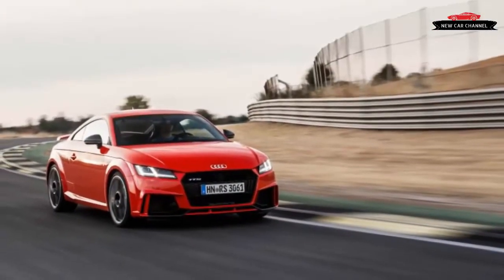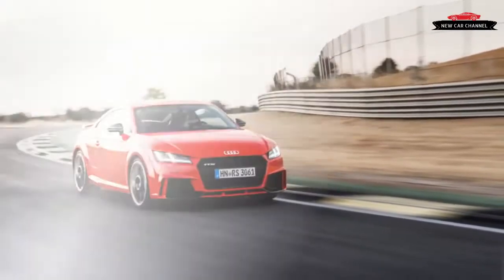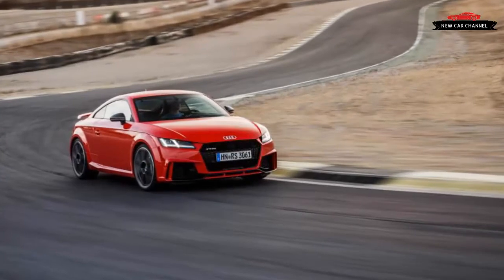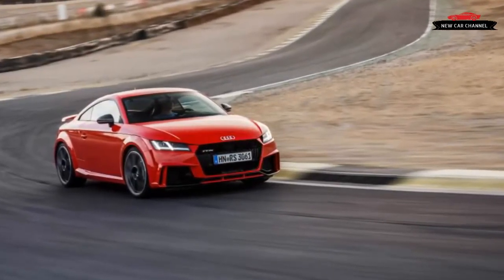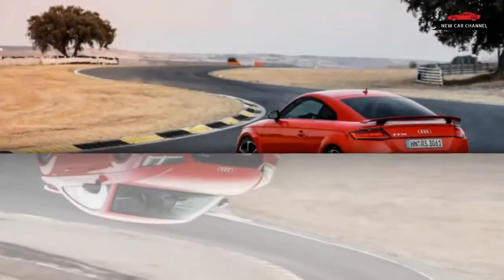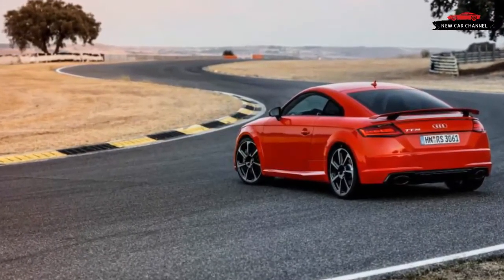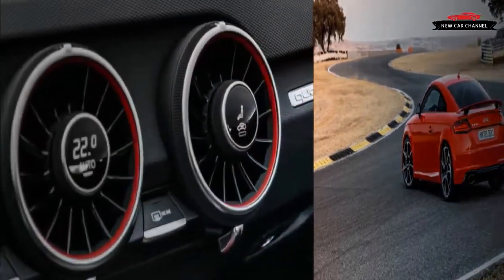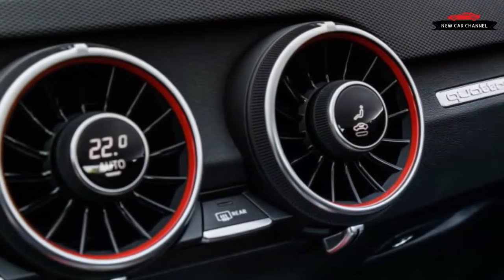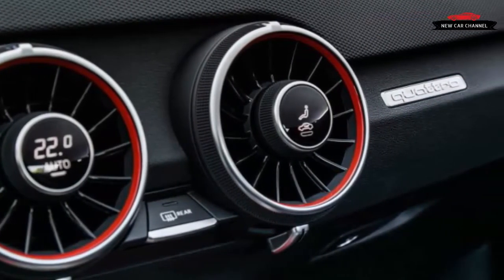Behold this latest TT RS, the reworked top-of-the-line model based on the third-generation TT introduced in 2014. Distinguished by its aggressive front fascia and powered by a thoroughly revamped version of the 2.5-litre inline five-cylinder engine, the new model promises to scoot from zero to 60 miles per hour in about 3.5 seconds — a heady figure indeed for a car often dismissed as all-style and no substance.